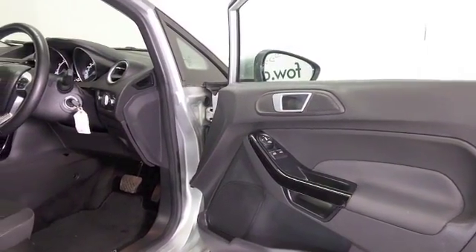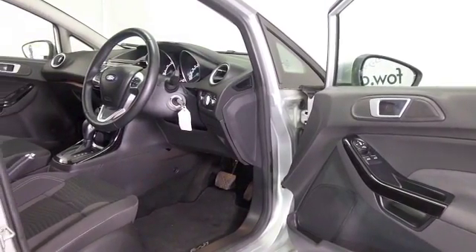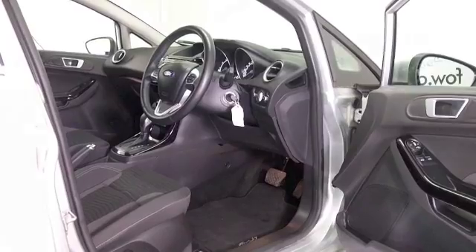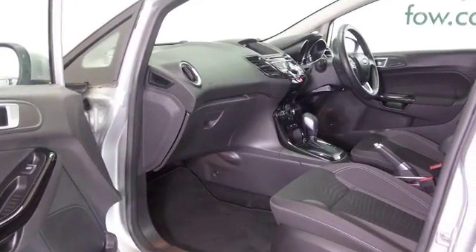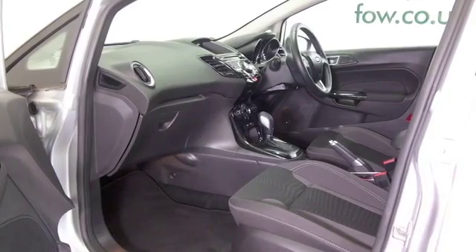Easy to drive with a very comfortable cloth interior. You've got cruise control, Bluetooth, and DAB. It's perky to drive but it's not going to break the bank, looking at around 47 mpg combined.